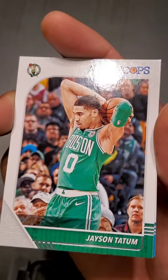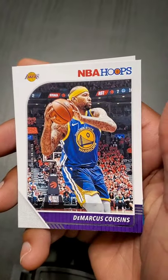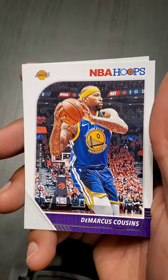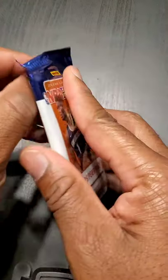Jayson Tatum — supposed to have that Kobe year this year. DeMarcus Cousins — I think he had an Achilles injury too, and it might be time for him to start hanging it up soon. And Nicolas Batum.